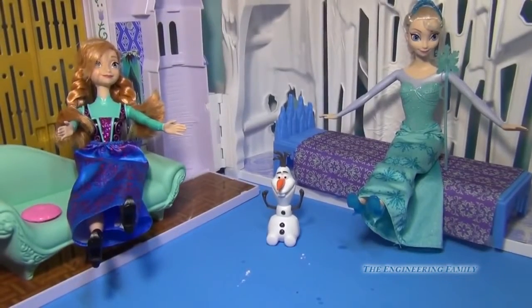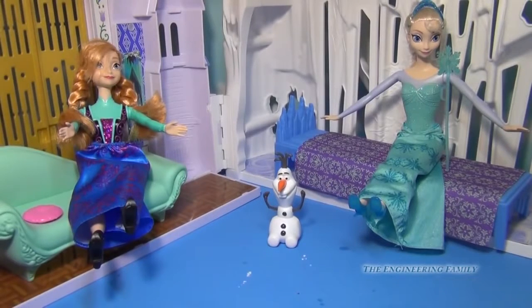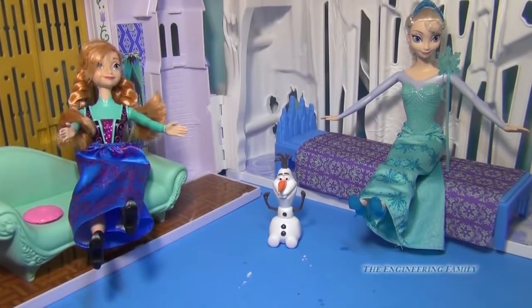I showed you the back side of the castle, and now here's the front again — we're having two playsets in one with the castle and ice palace playset. Just a reminder: Elsa and Anna do not come with it, but Olaf does. But if you're gonna buy this super awesome castle, chances are you already have Elsa and Anna!